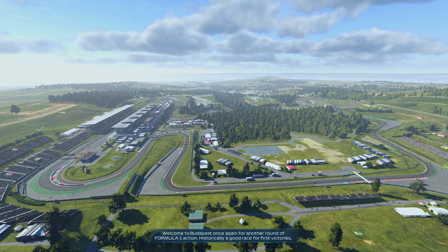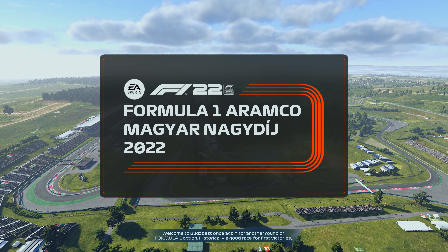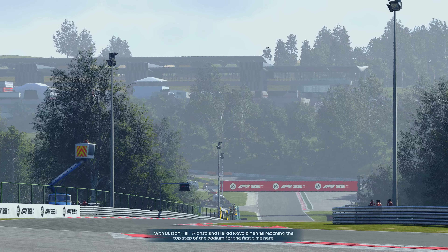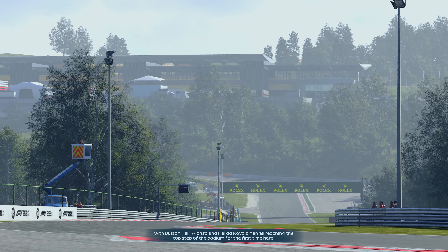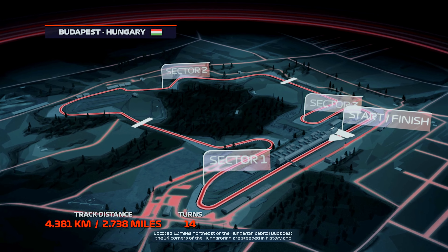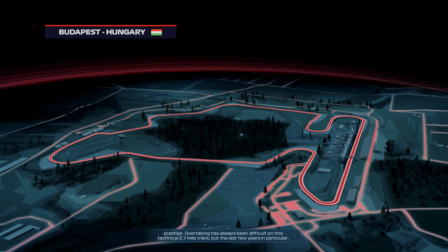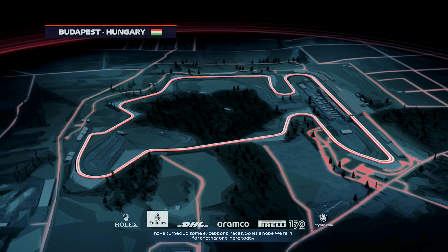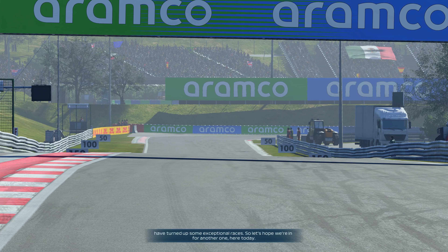Welcome to Budapest once again for another round of Formula 1 action. Historically a good race for first-time victories with Button, Hill, Alonso and Heikki Kovalainen all reaching the top step of the podium for the very first time here. Located 12 miles northeast of the Hungarian capital, the 14 corners of the Hungaroring are steeped in history and prestige. Overtaking has always been difficult on this technical 2.7-mile track, but the last few years have turned up some exceptional races.